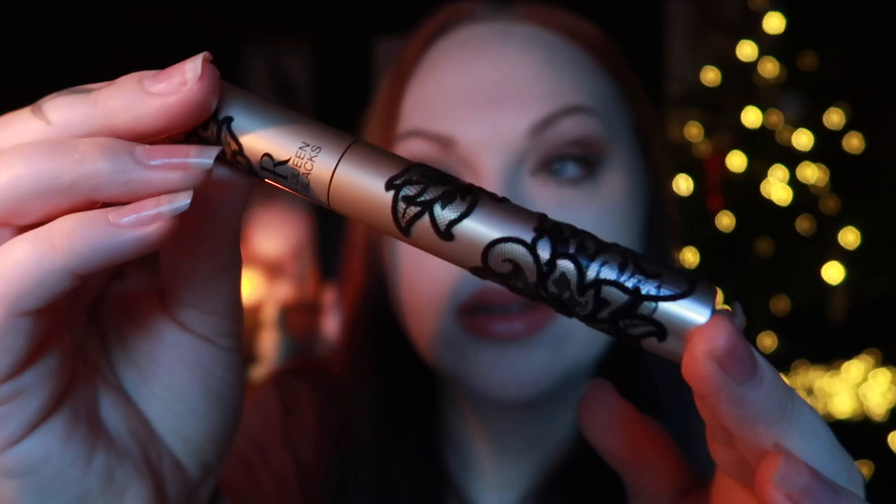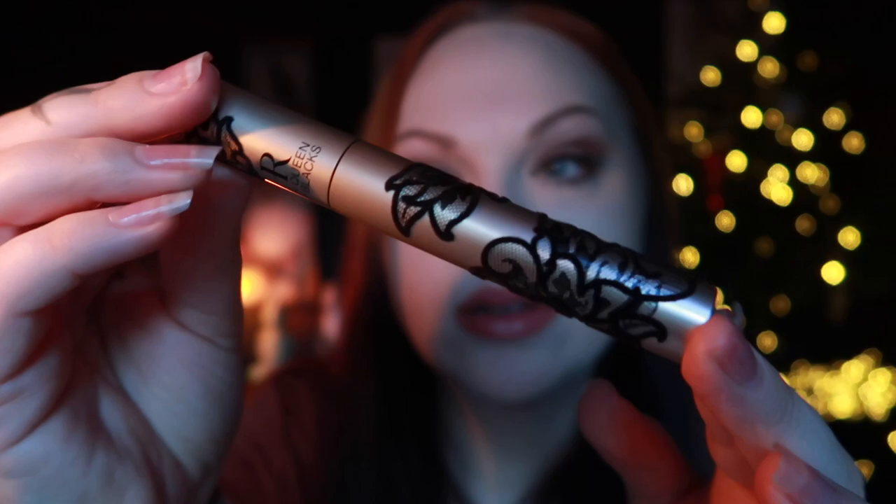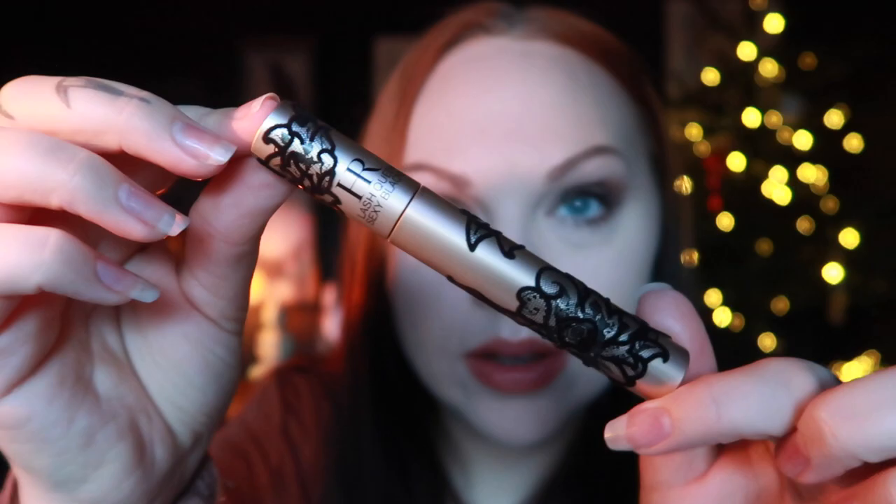Now we're going to use this one. You can get different designs but I do love this one — it has this beautiful design on it. And this is the mascara wand. The only reason I actually bought this again — and I bought two — is because of Black Friday. It's so weird to put two different mascaras on. I also feel like this one is less messy when you use it, but I think it's because of the mascara brush.